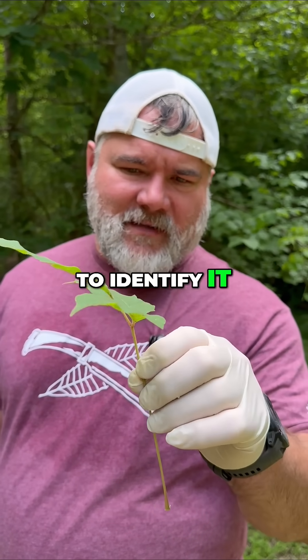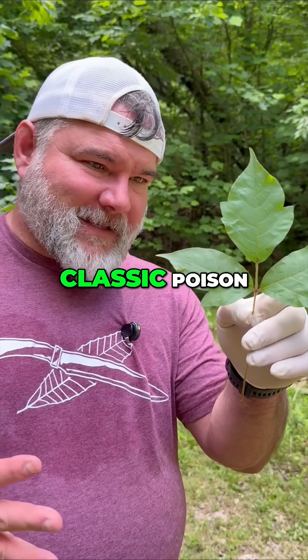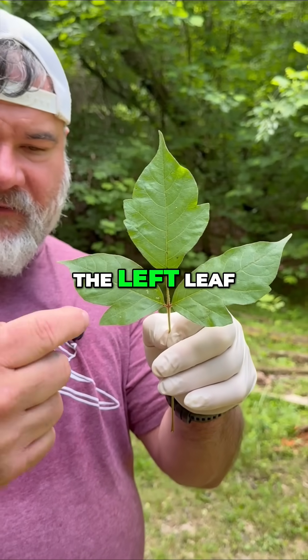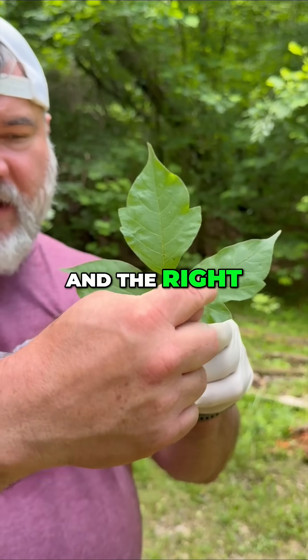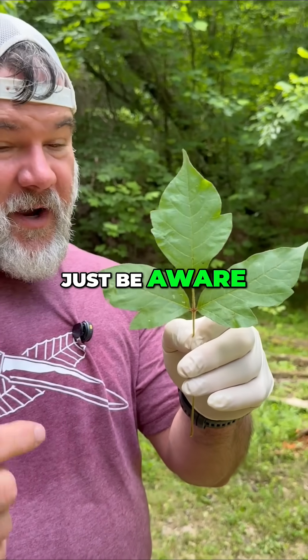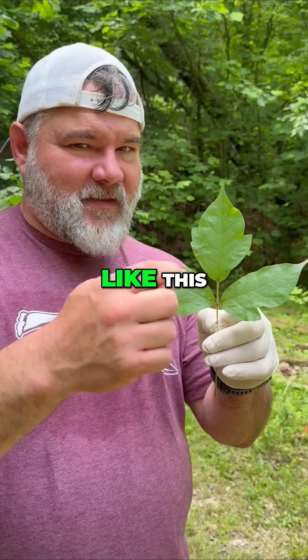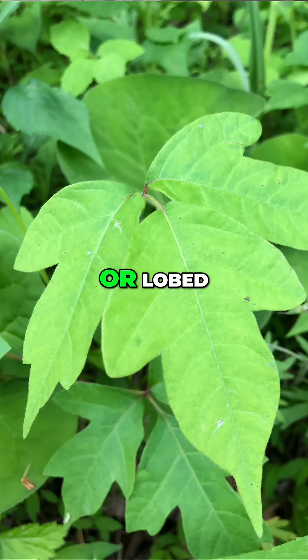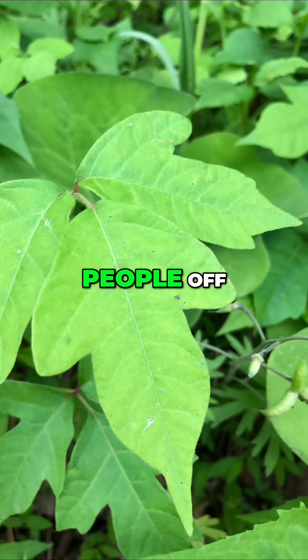Let's break down how to identify it so we know. This is what I would call classic poison ivy because the middle leaf has lobes on both sides, the left leaf has a lobe on the left, and the right leaf has a lobe on the right. Just be aware, it's not always like this. The leaf edges can be confusing because they can be smooth, toothed, or lobed, and that variability throws people off.